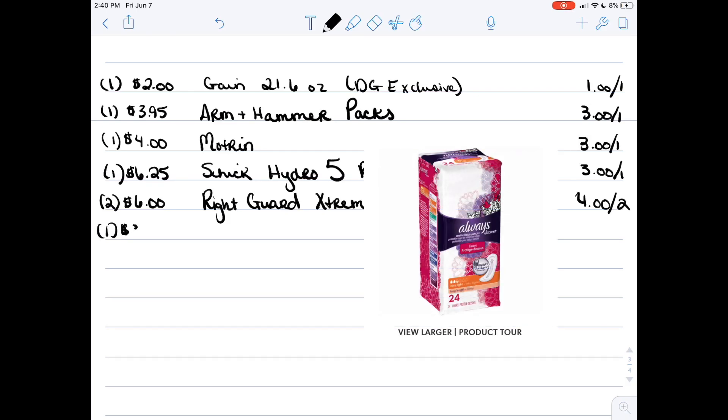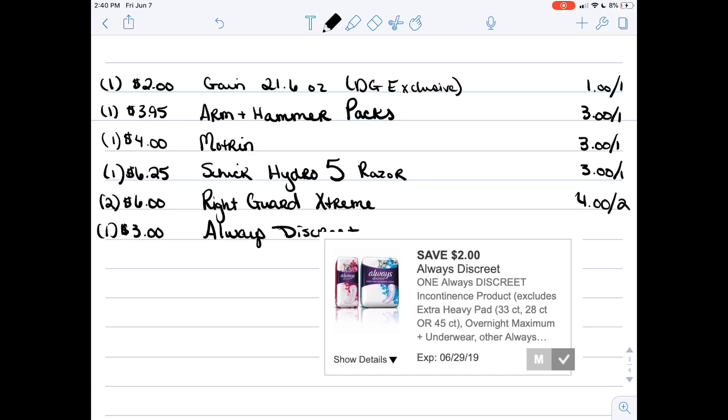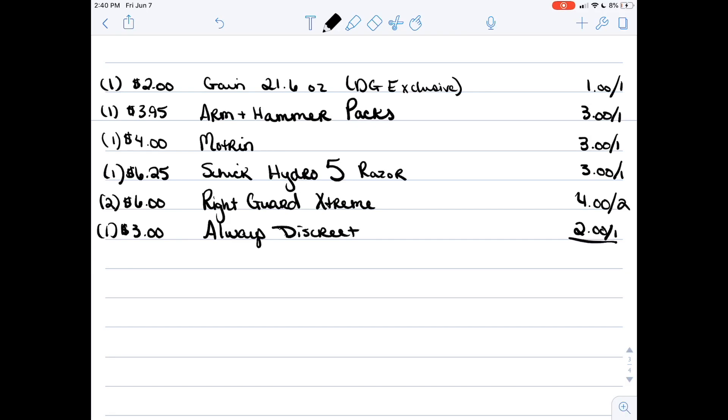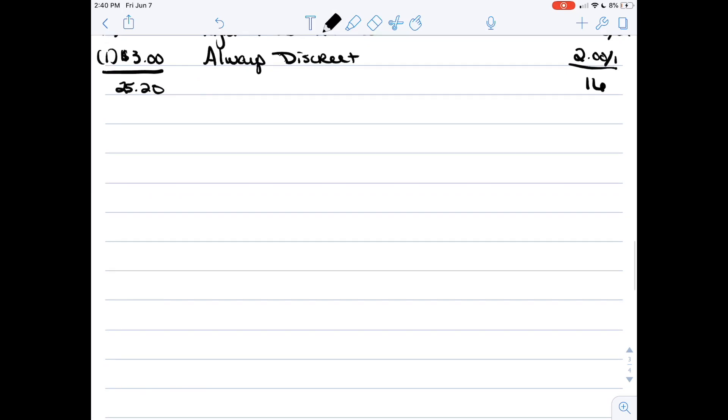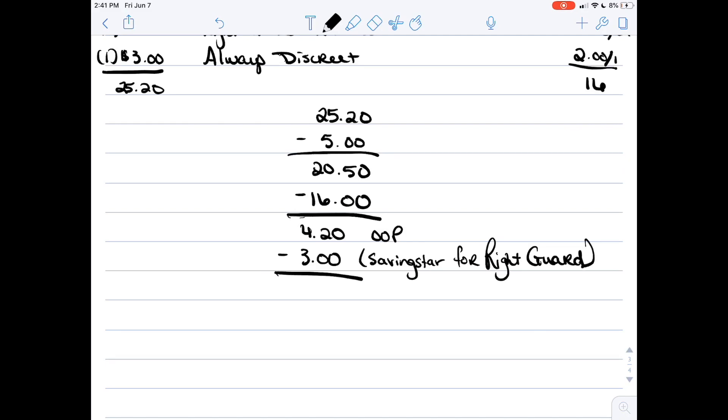The filler item I decided to use is the Always Discrete Liners — perfect fillers, we usually get them every month, with a two dollar off one coupon. That's going to bring our total to twenty-five twenty with sixteen dollars in coupons. The five off twenty-five comes off first, bringing our total to twenty twenty, then you'll have a total out of pocket of four twenty. Submit your receipt to SavingStar for three dollars back, bringing your total out of pocket to a dollar twenty — a really good deal for razors, laundry soap, dish soap, Motrin, and pads.